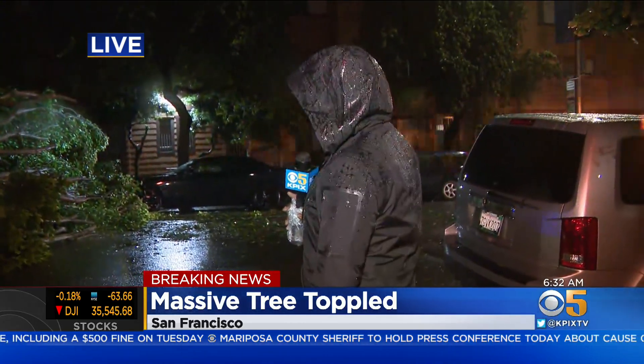We're going to try to stay out here and give you the very latest as we continue surveying some of this damage here in San Francisco. I'll send it back to you.